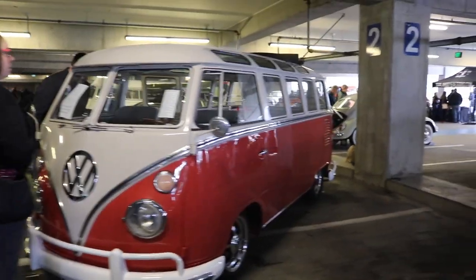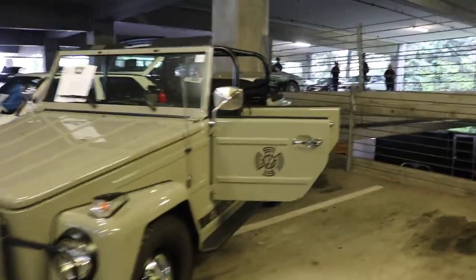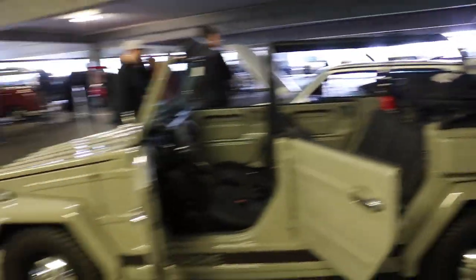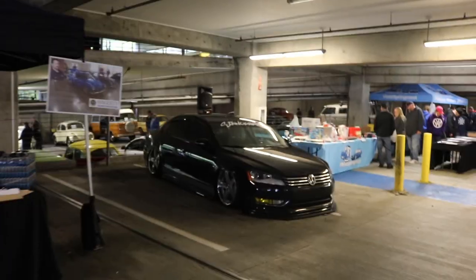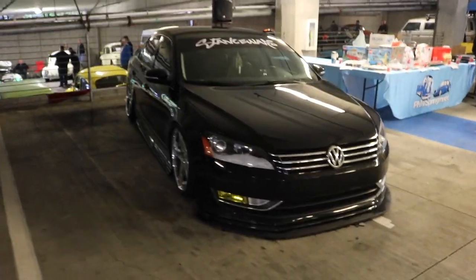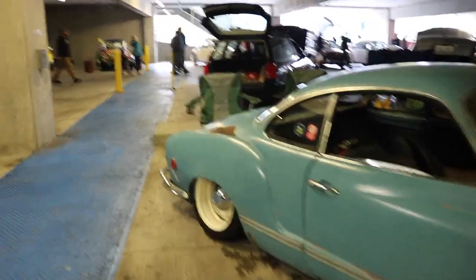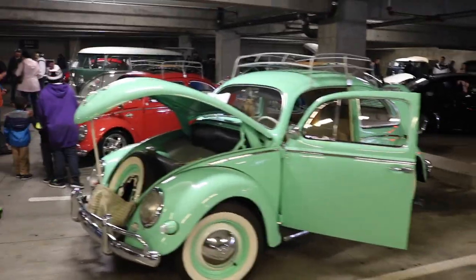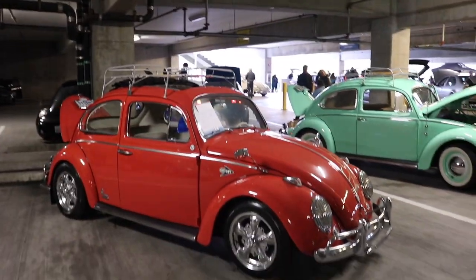A beautiful bus. Another one of these — seriously, what are these things? We got the stance cars over here. This thing is really low — holy shit. The camber though. Mint color. That's a beautiful bus.